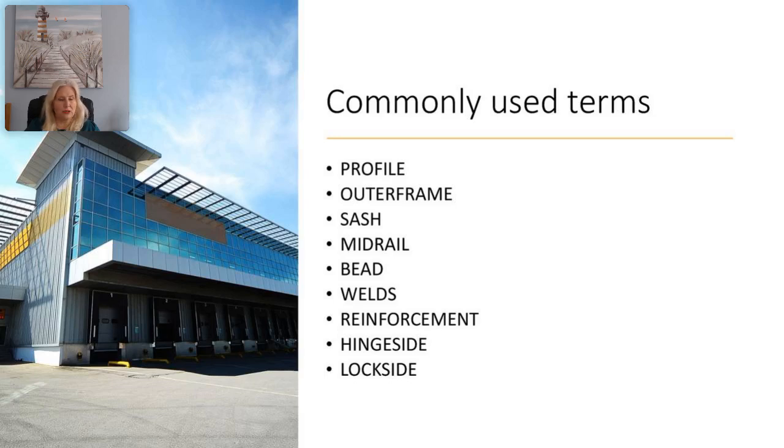Profile may also refer to the manufacturer or extruder of the UPVC — in the UK examples include Veka, Eurocell, and Kommerling. The outer frame is the frame of the window or door perimeter where it attaches to the building structure. The sash refers to the section of the door or window that moves. The mid rail is a horizontal rail of a door, usually around the middle or just a little bit lower.